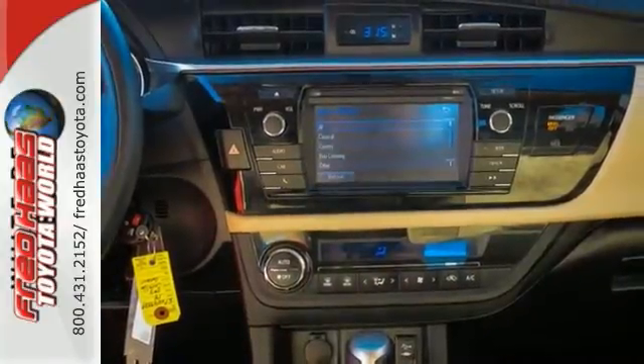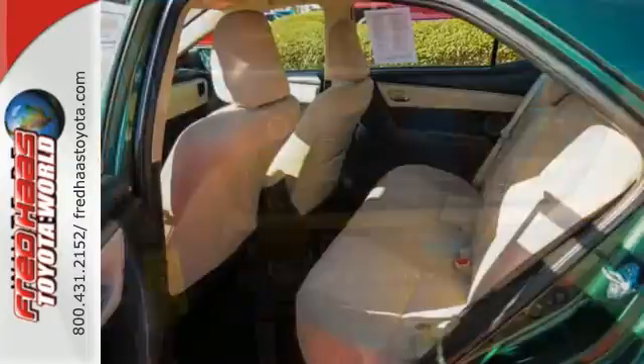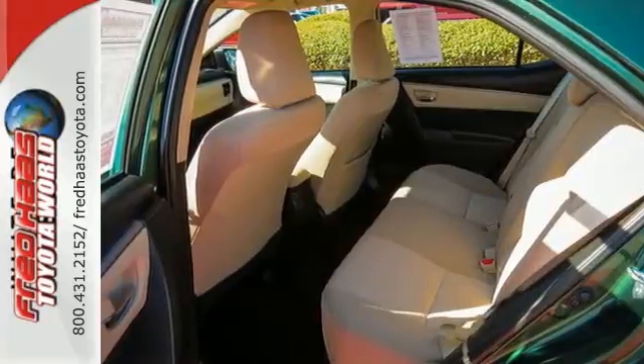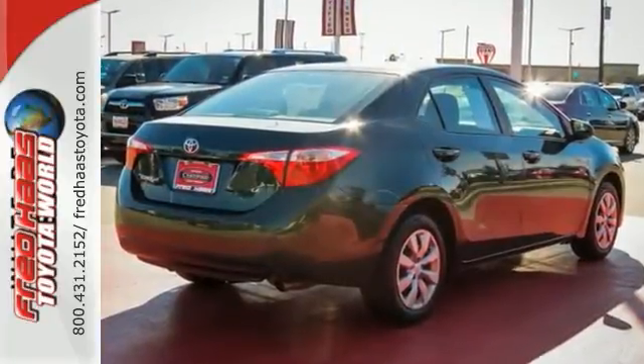You'll also get the cabin air filtration system, extremely convenient cruise control, and the tire pressure monitoring system and multiple airbags. Come in and take it for a test drive today.